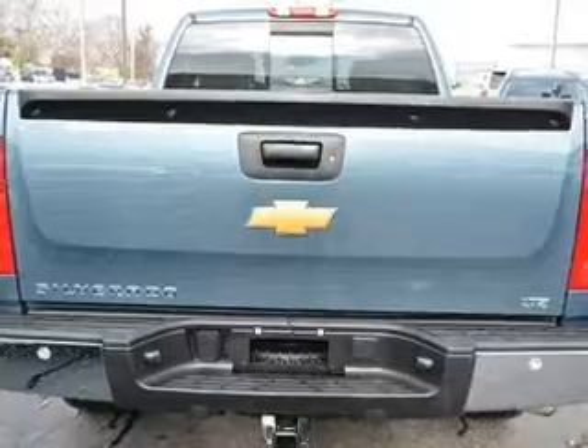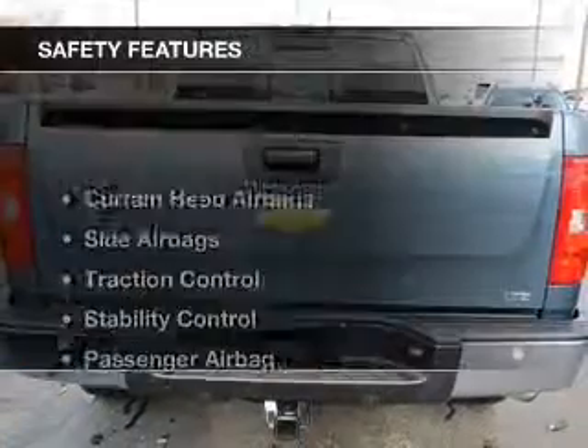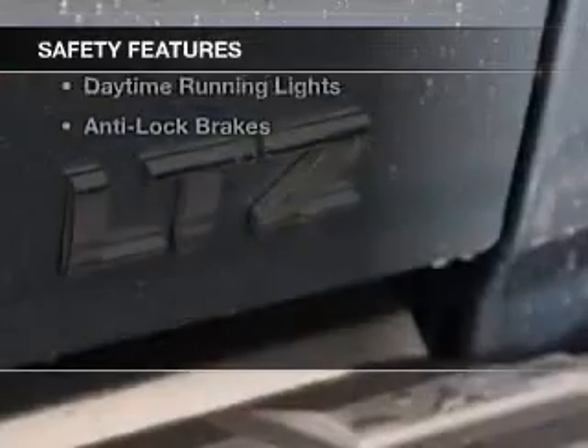Remote start, steering wheel controls, memory seats, and a premium sound system. Safety was made a priority with these features.